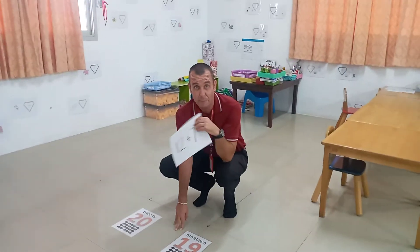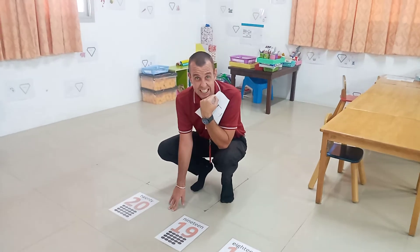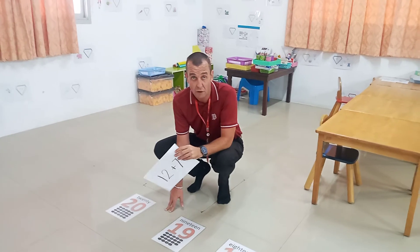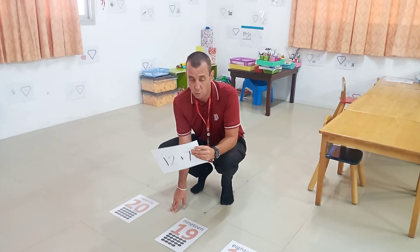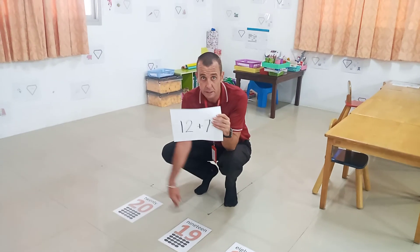So that was today's maths lesson about adding numbers up to twenty using a number line. That can be very helpful if it's a tricky sum — you can use it for addition and you can also use subtraction for taking numbers away. I'll send you some work to do at home guys. Send me your pictures as always. Bye bye.